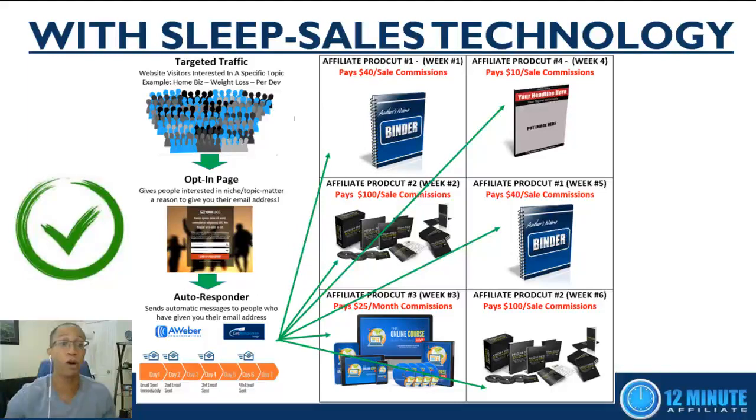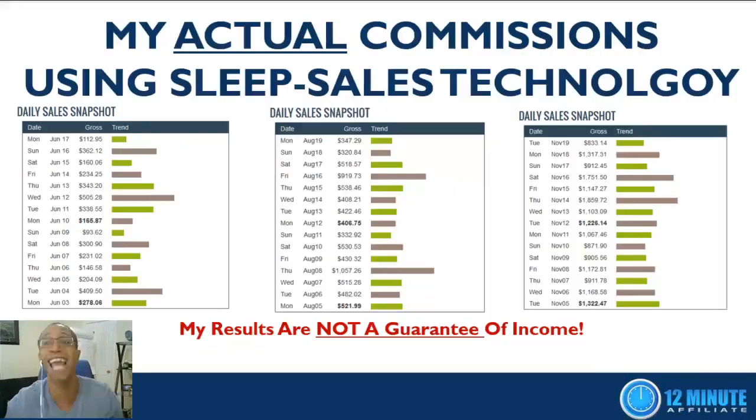Once you've implemented sleep sales technology, let me show you some potential results — these are my actual commissions from my business, which are not a guarantee of income. Back in June I was doing anywhere from $112 a day up to $500 a day. As more leads entered my system and were automatically followed up with, in August that income grew to anywhere from $300 to $1,000 a day. Fast forward a few more months and I'm doing anywhere from $870 to $1,800 a day — just showing you what's possible with sleep sales technology.